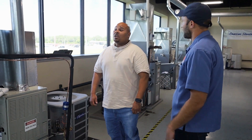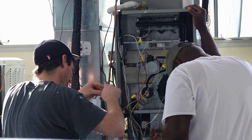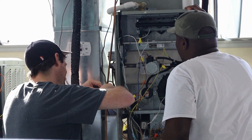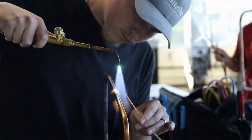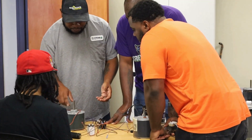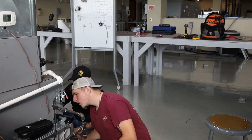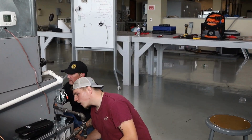Yes, that is correct. We like to do hands-on, and our boot camp is intense. We try to cram their brain with so much foundational knowledge they're going to need when they get out in the field — the stuff they'll be doing every day, especially on the residential side. We work on furnaces, we troubleshoot, and we teach them the maintenance side of it.